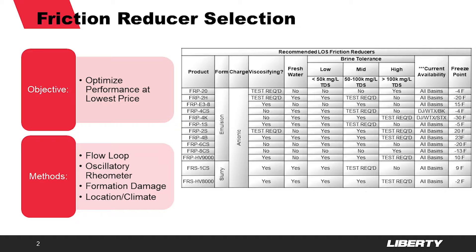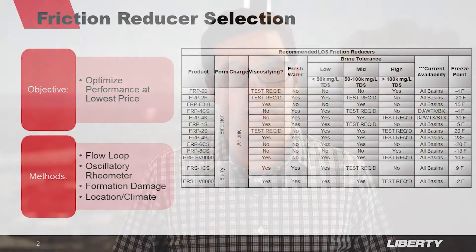The list of products in this table encompasses the majority of FRs that Liberty has to offer, but it is only a small fraction of the hundreds of products that have gone through our rigorous testing process over the last few years. Now I would like to take a few minutes to describe that process and explain how these Liberty FRs were chosen and put into the different categories shown in the table.